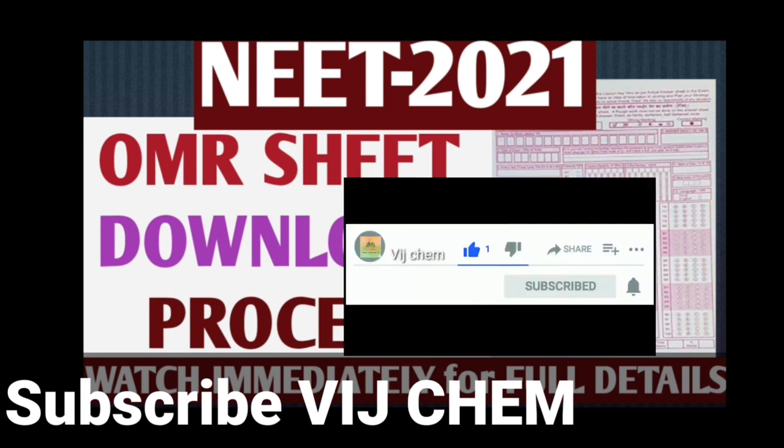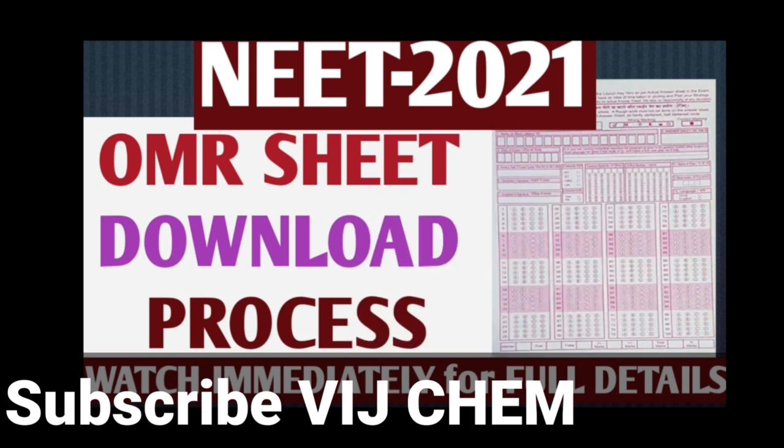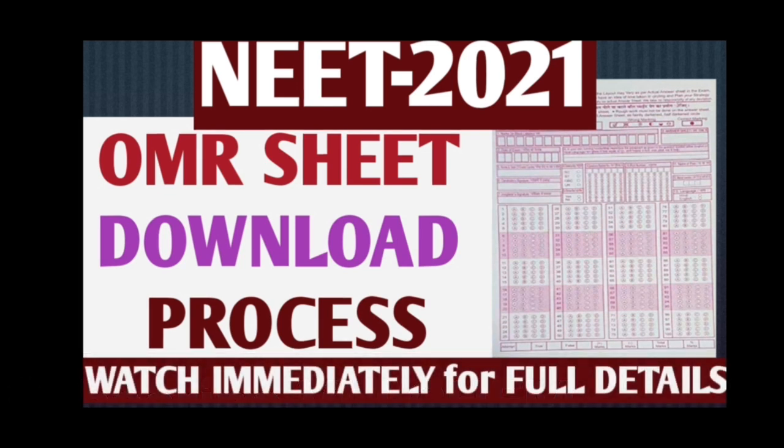I think all of you got your OMR sheet. If you haven't downloaded it, or if you haven't received it, follow the procedure I'm going to tell you. If you are not subscribed to my channel, immediately subscribe and share this video with your friends, and join my Telegram group for NEET updates.